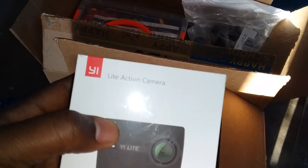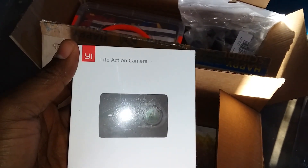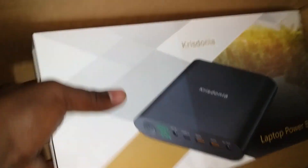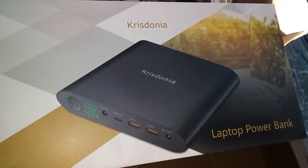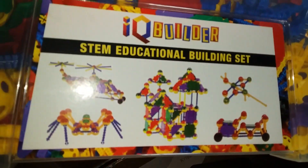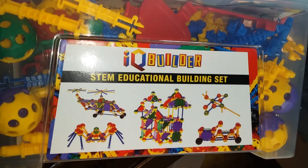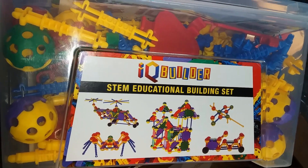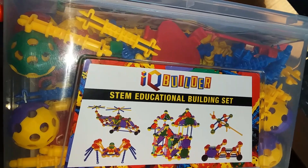So this was the first order. It's a live-action camera, something like a GoPro. I also got this power bank, able to power a laptop. We're having a lot of load shedding, so I decided to get it. And there's also this — some toys for the little ones, able to make a number of things like a helicopter. You basically piece them together; it's more versatile than Lego, I think.